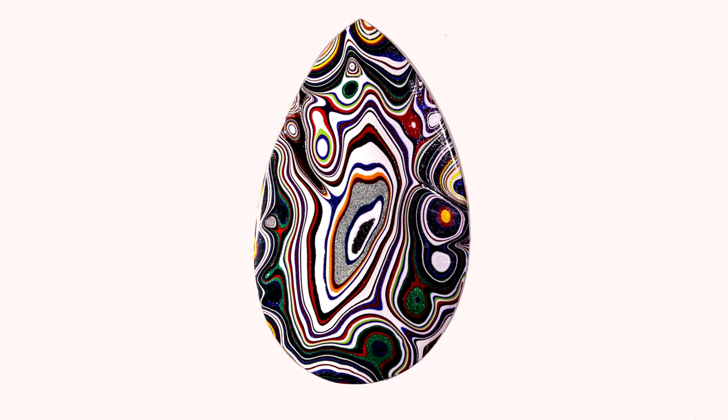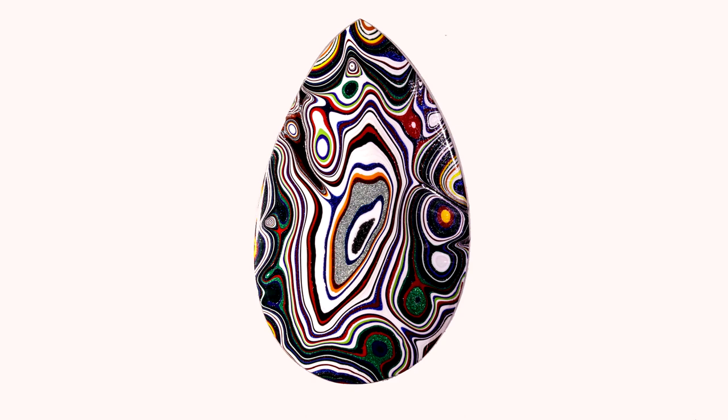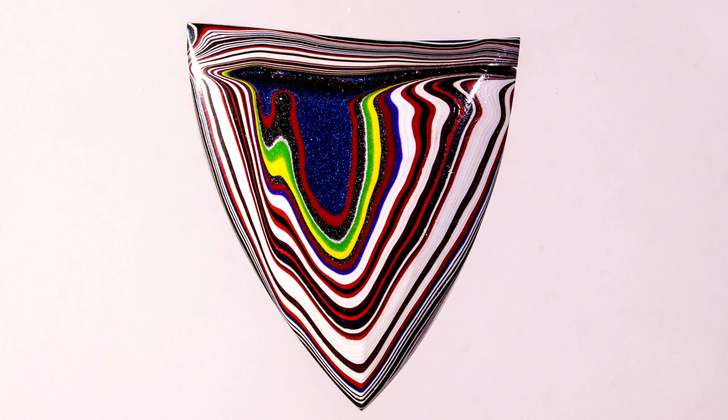Over time, slag from excess paint accumulated on the tracks. Since the paint colors were often changed to accommodate different colors of cars, there were layers upon layers of different colors of paint deposited in the slag.